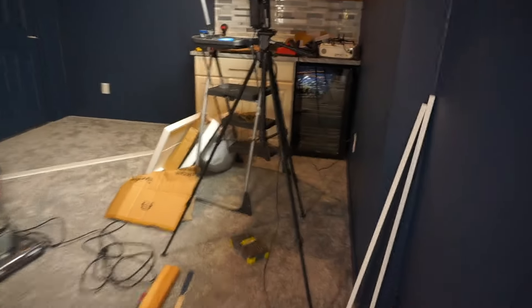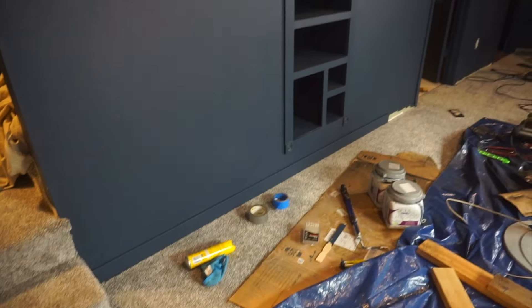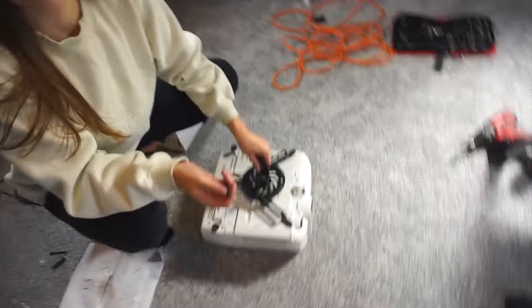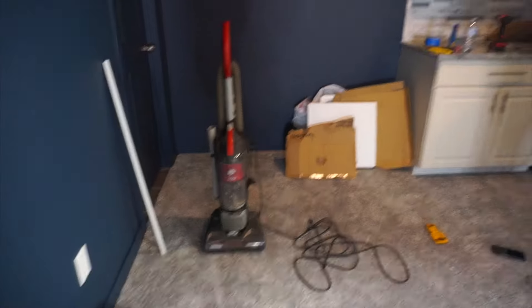We are back another day — today we are putting the baseboards in. It's starting to look really quite finished, except for all the mess still. Working on our last exciting update for today: getting the projector hung up. Our dad is installing the top part. We need to figure out the screen size once we get it projecting, then we can order that. Aside from the mess, it's getting pretty close — the big stuff is almost done.